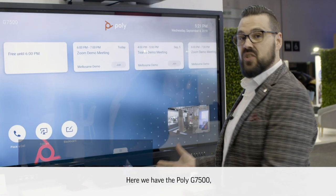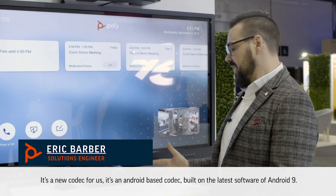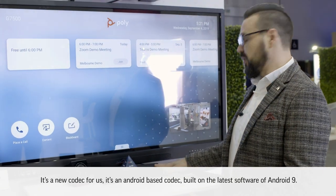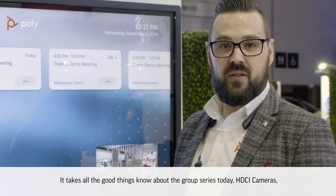Here we have the Polycom G7500. This is the newest product in the group series line from Polycom. It's a new codec for us — an Android-based codec built on the latest software of Android 9. It takes all the good things we know about the group series today.